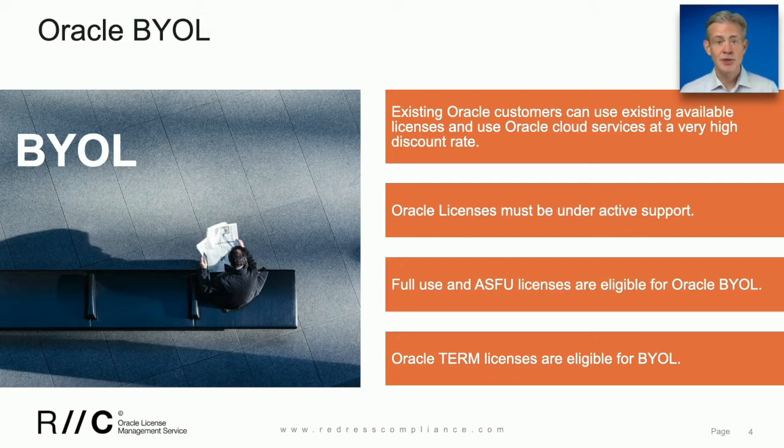Now, before you can bring your licenses to cloud, there are a few things that need to be in order. First, the licenses need to be under active support.